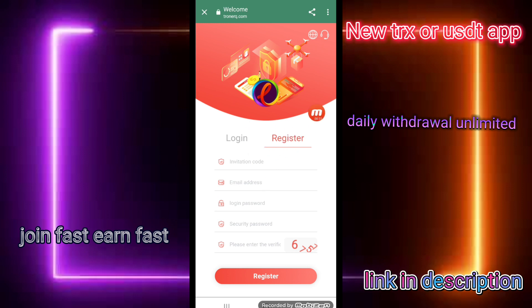First of all, you can sign up now. Click my description box and you can see this website invitation code was automatically binded. You can enter your email address, and please put in the login password and security password. The security password must be the same as your bank password or another blockchain status password. Enter the captcha code and click the register button. I have already created the account, so I am clicking the login button.